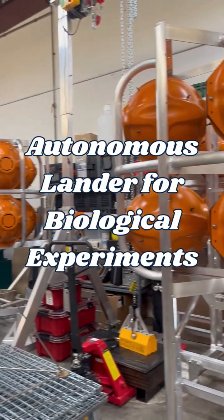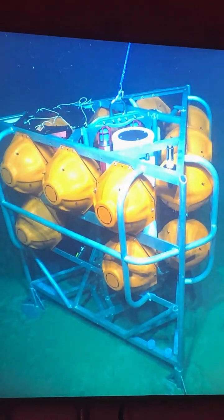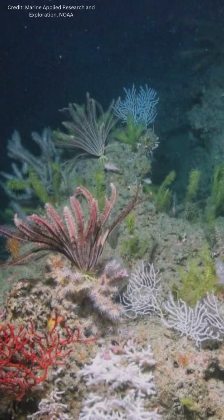So behind me is the Albex lander. Landers help us learn a lot about, for instance, deep-sea coral ecosystems and other benthic habitats.